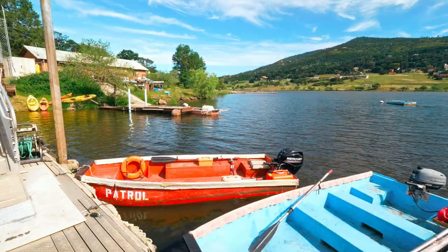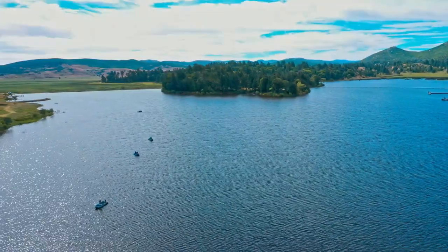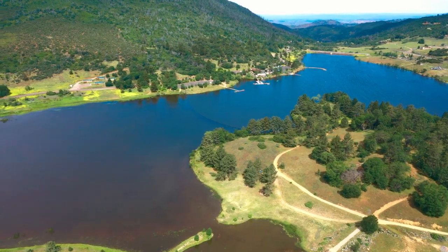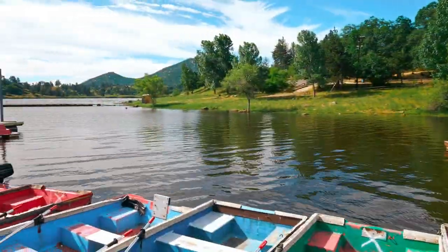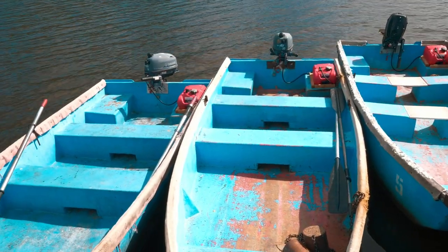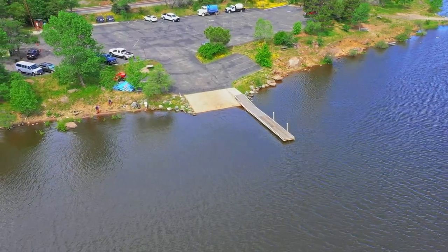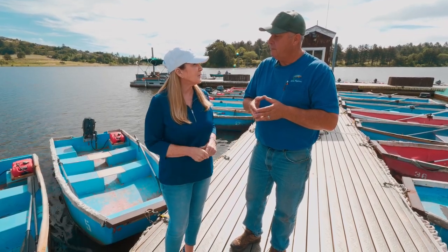Lake Cuyamaca offers fishing, housing, camping, RVing, and other amenities. The history of the lake goes back to 1886 when they built the dam, originally to take water from the mountains down to the city of San Diego. They have new cabins with full-size bedrooms, kitchens, and baths. There's a boat launch for private boaters — everything from pontoon boats to little skiffs — as well as a restaurant and a bait and tackle shop.